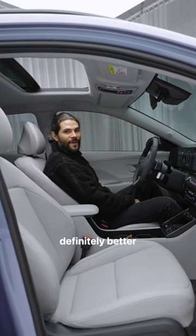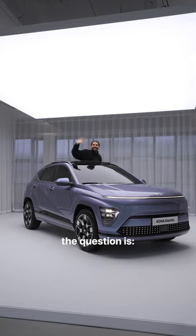I mean, these seats are definitely better than my couch. So, Hande, the question is — when can I take it for a spin?